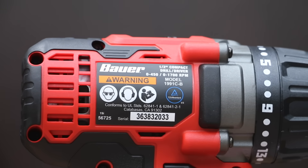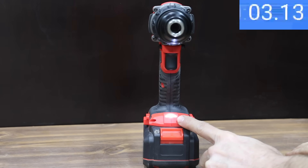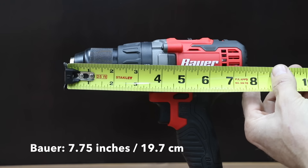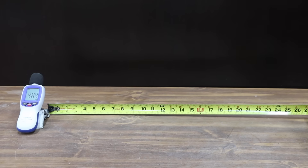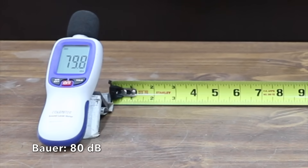The Bauer uses a brushed motor. It has a single LED that stays activated for four seconds after the trigger is released. With a 3 amp-hour battery, the Bauer weighs just 3 pounds 15.8 ounces, and is 7.75 inches in length. The noise level measured at 24 inches from the tool is very close to 80 decibels.